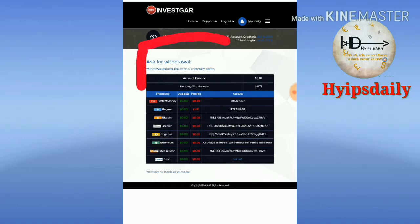Yes friends. This site is pure scam, it's really a scam. The site is no more paying.